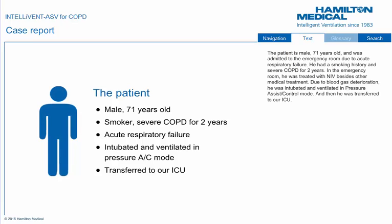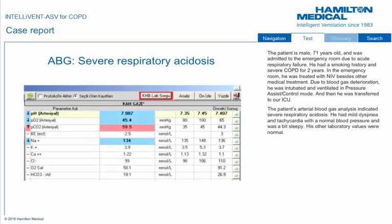The patient is male, 71 years old, and was admitted to the emergency room due to acute respiratory failure. He had a smoking history and severe COPD for two years. In the emergency room, he was treated with NIV besides other medical treatment. Due to blood gas deterioration, he was intubated and ventilated in pressure-assist control mode, and then transferred to our ICU. The patient's arterial blood gas analysis indicated severe respiratory acidosis. He had mild dyspnea and tachycardia with a normal blood pressure and was a bit sleepy, and his other laboratory values were normal.